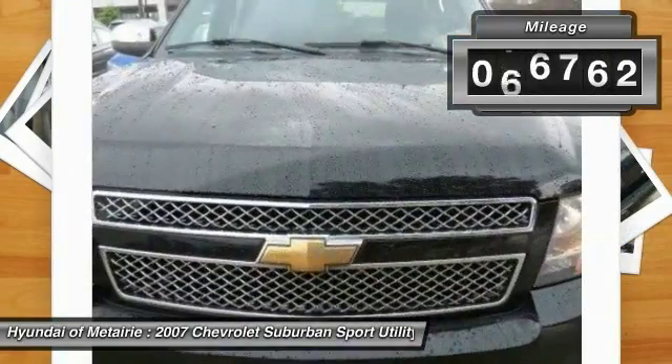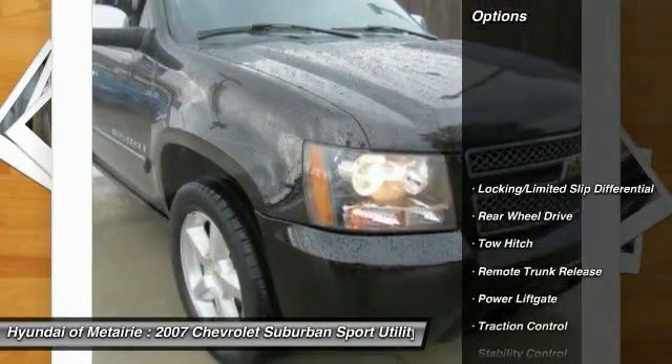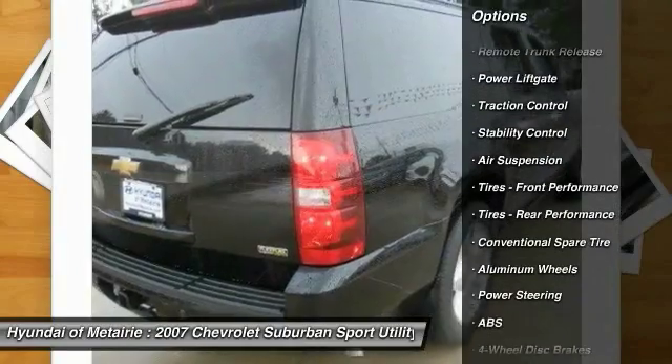This vehicle has less than 100,000 miles. Here are some of this vehicle's great options: stability control, CD changer, traction control, tow hitch, steering wheel audio controls.